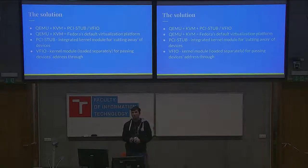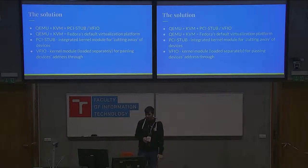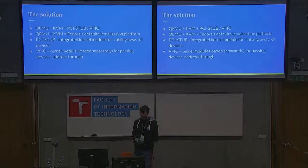VFIO is an independent kernel module that is much more modern. It supports some things that PCI-STUP has problems with. It's better when you restart the virtual machine many times, so the GPU does not get stuck as often. It's a bit harder to set up because you have to install it, import it, and tell the OS to load it — but then it works pretty well.